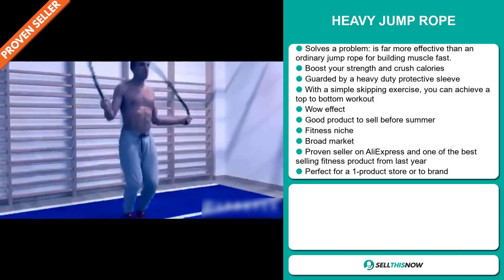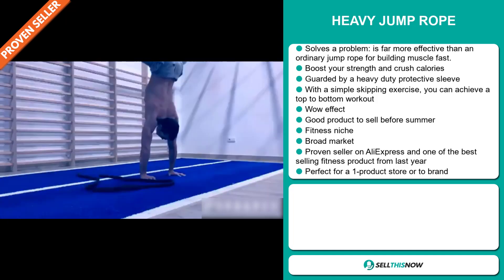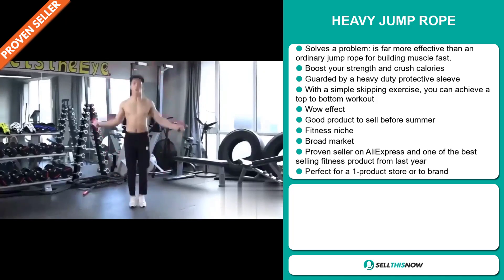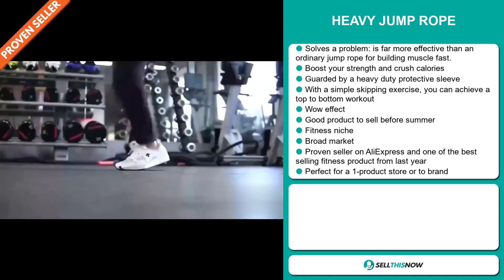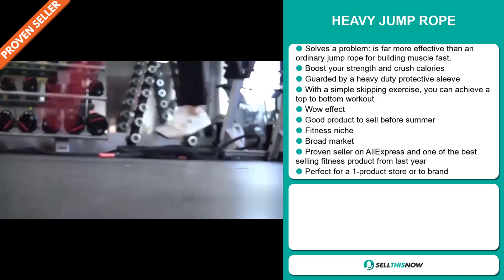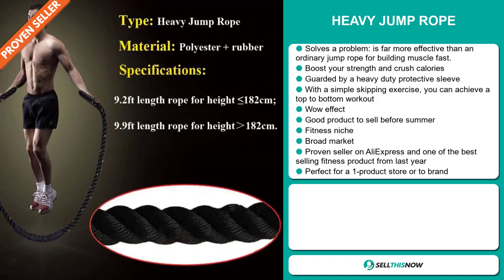It's a great product to sell before summer. It falls under the fitness niche market and we also think it has a broad market base. It's a proven seller on AliExpress and was one of the best selling fitness products from last year. It's perfect for a one product store or to build a brand around.